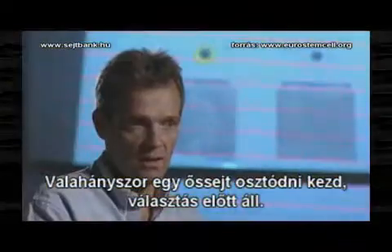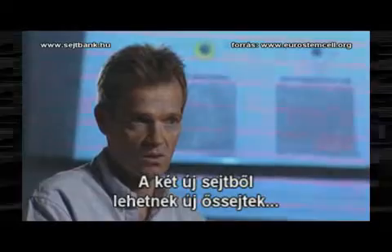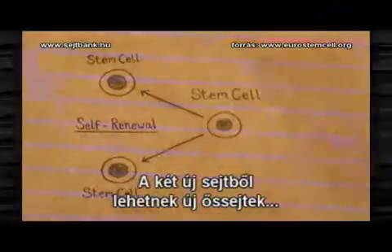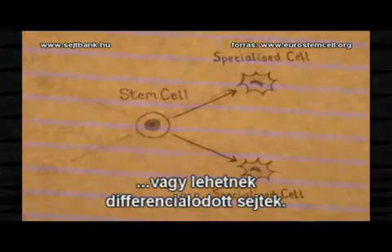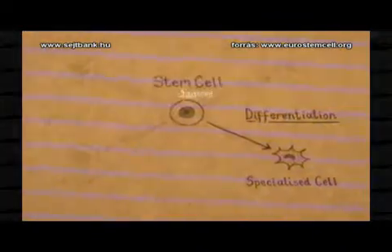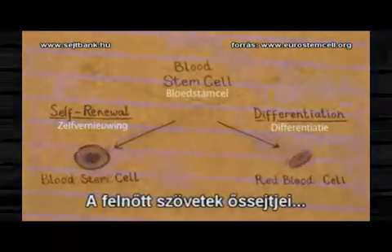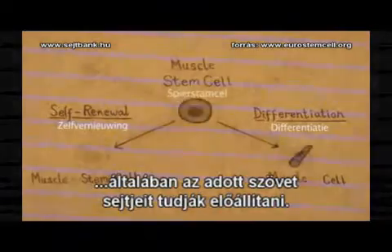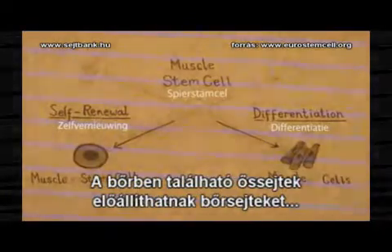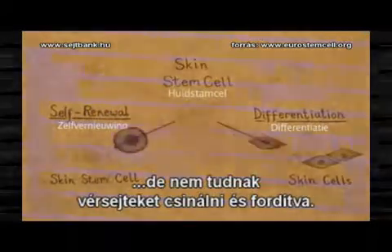So the stem cell has to make a decision. Every time it divides, it produces two daughter cells. And those daughter cells can be new stem cells or they can be specialized cells. Stem cells in the adult tissues can normally only make the type of cell in that tissue. So a stem cell in the skin can make cells of the skin, but it can't make blood cells, and vice versa.